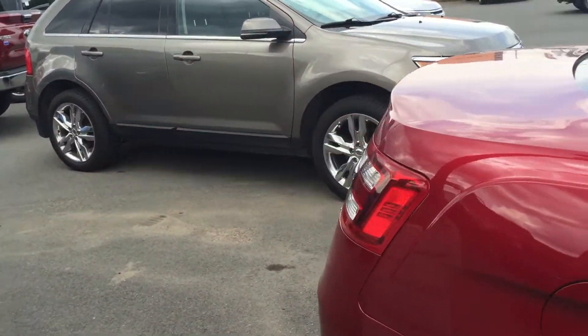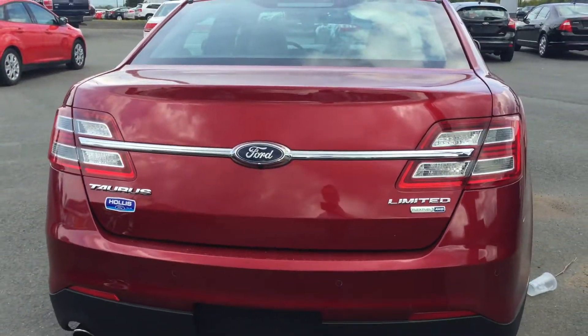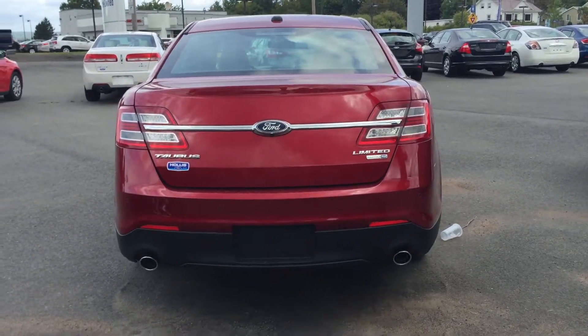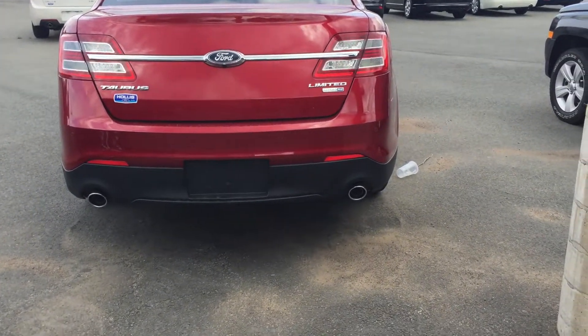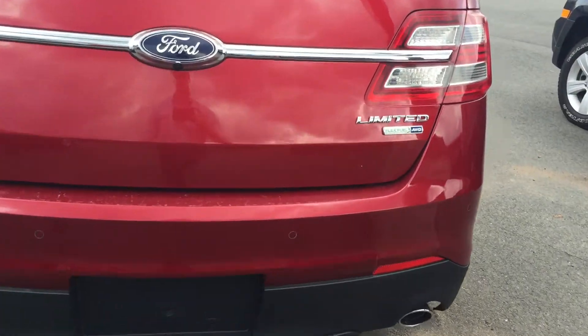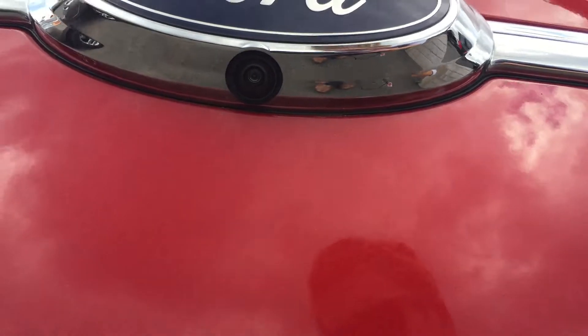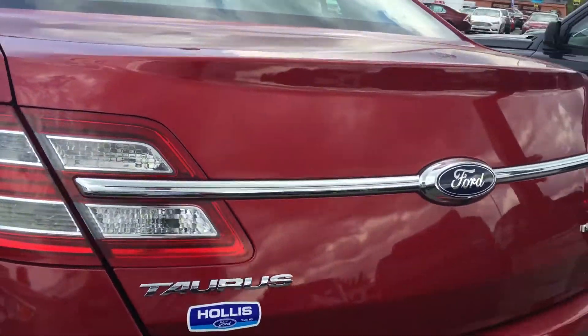As you come along to the back of the vehicle, notice that this Taurus is an all-wheel drive edition — very efficient in winter. It's also got the twin tailpipes, the full reverse sensing system, and the reversing camera, great for added safety and visibility.